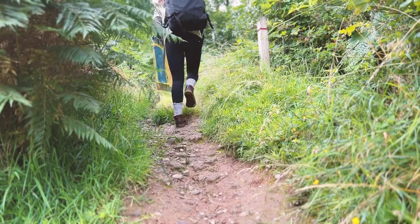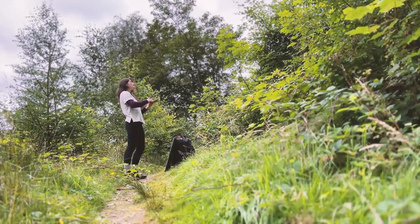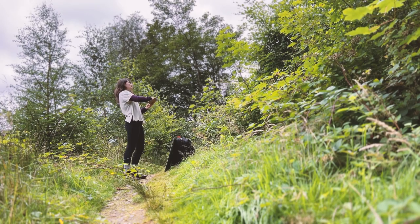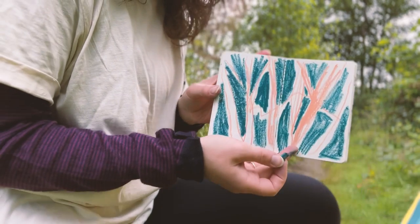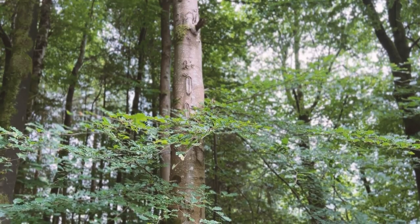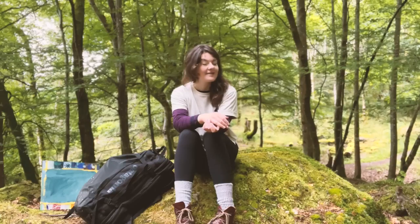My walk is heading up along this ridgeline which will give me great views into the surrounding valleys. Some trees caught my eye as I started up the hill so I took some time to sketch them, focusing on positive and negative space in oil pastels at the top of the hill.